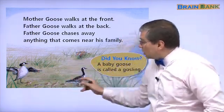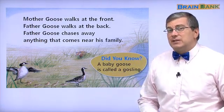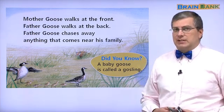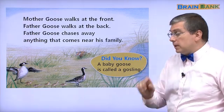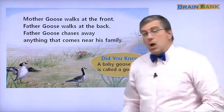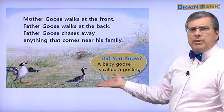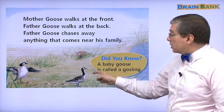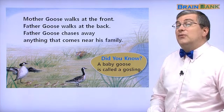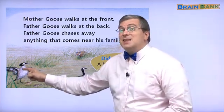In this picture, what do you see? How many adult geese do you see? We see two — here is one, here is two. Where is Mother Goose? Mother Goose is in the front. Where is Father Goose? Father Goose is in the back.